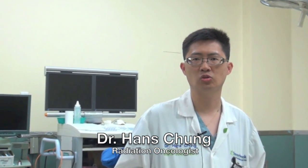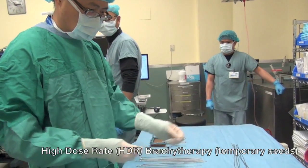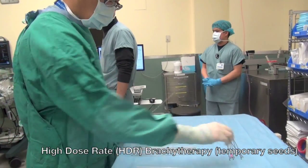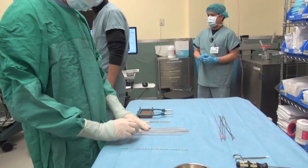Prostate brachytherapy refers to a direct placement of radioactive sources into the tumor itself. Being able to place the radioactive source or seed directly into a tumor, one can then increase the radiation dose significantly to the tumor, and thereby achieve a higher chance of cure and control.